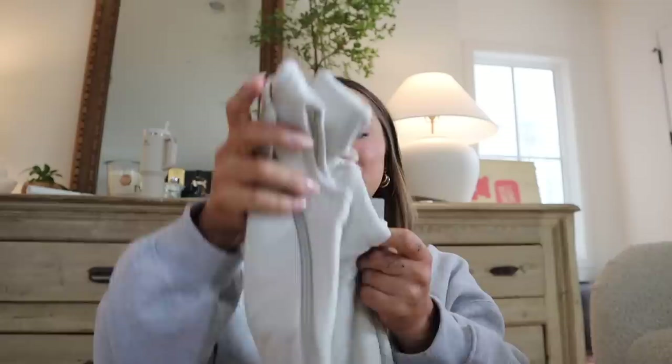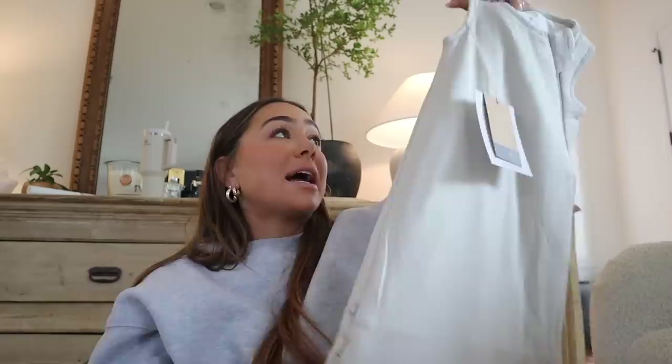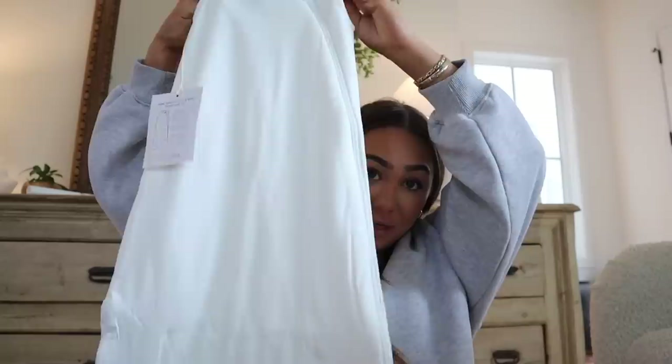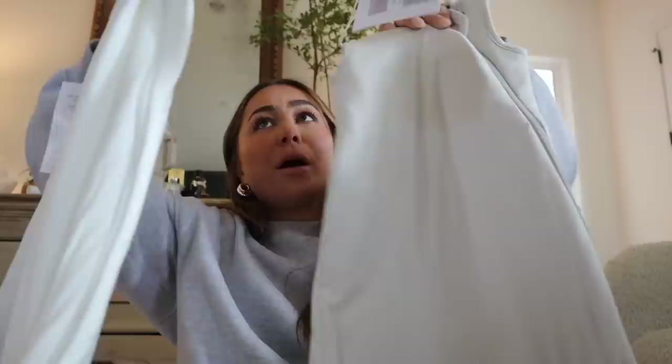The last two things I got were sleep sacks — Kite Baby calls them sleep bags. Super soft, I got them in size extra small, 1.0 weight. I ordered a swaddle pack from Baby List that has four different kinds of swaddles, and I believe you put them in a swaddle and then in the sleep sack. I didn't have any of these, so I figured I'd order two and see how it goes. I got a white one as well — same zip, classic Kite Baby material.